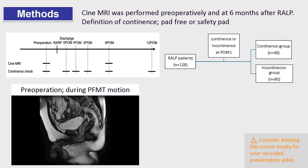A total of 128 prostate cancer patients were enrolled in the present study, and Cine MRI was performed preoperatively and at 6 months after robot-assisted laparoscopic prostatectomy. Continence was defined as zero or one pad. In this study, we divided the patients into continence and incontinence groups according to the recovery of continence within one month or not, as shown in the video.